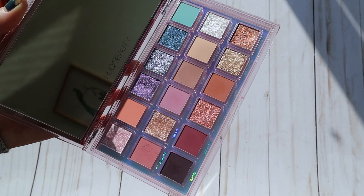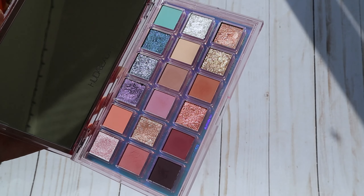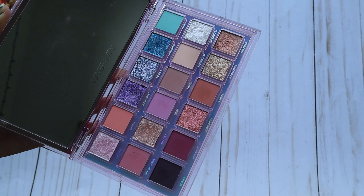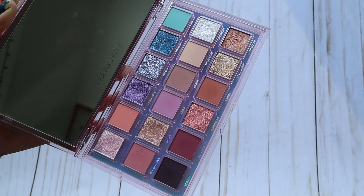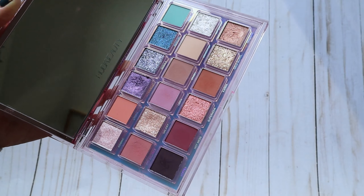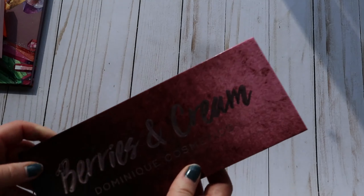I only purchased the Mercury Retrograde palette because it was on sale and I was placing an order on their website — it was a semi-regret purchase, but I'm going to learn to love it. It doesn't have a lot of depth, which is a huge con for me, but I really think it's great for quick, soft looks in the springtime, and that's what I plan to do with it.